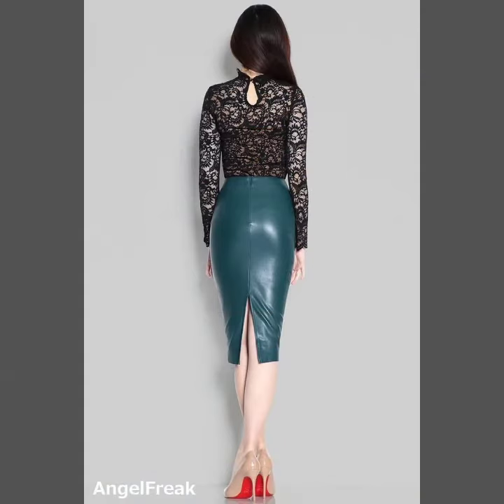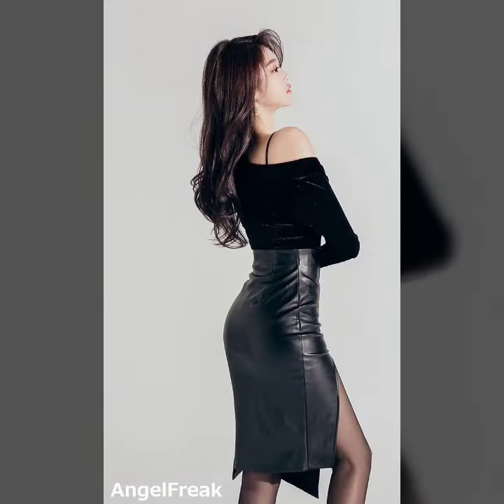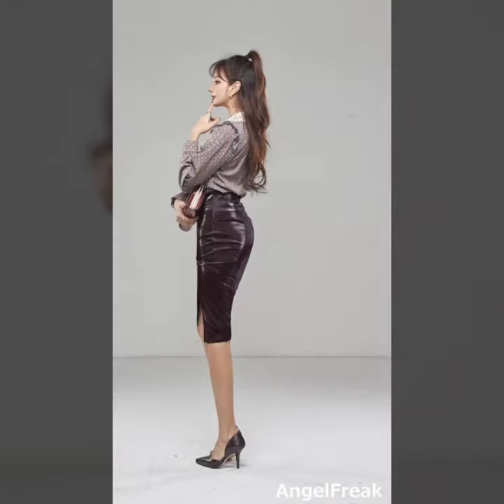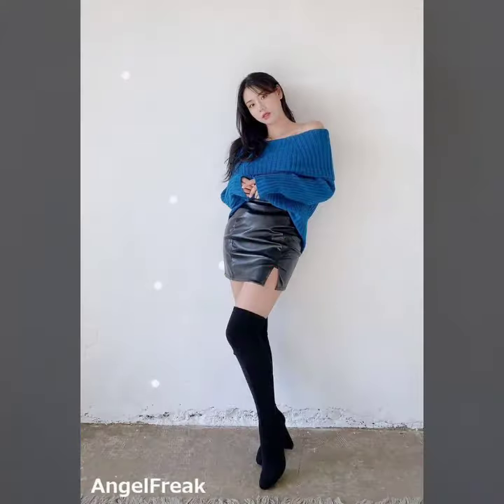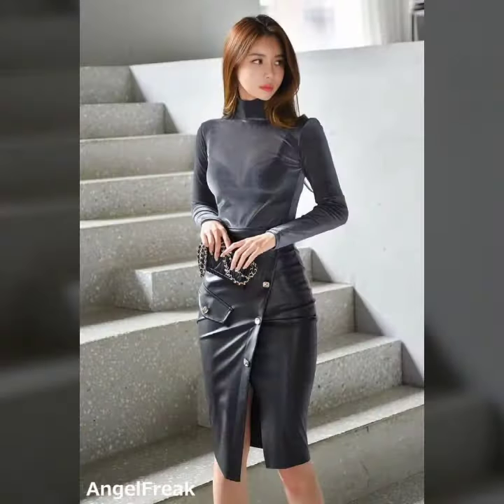All these designs are so beautiful, stylish, and trendy. Friends, I must suggest you to watch this video till the end. My dear friends, if you want to buy these beautiful and stylish designs online, I will tell you the website from where you can buy them.